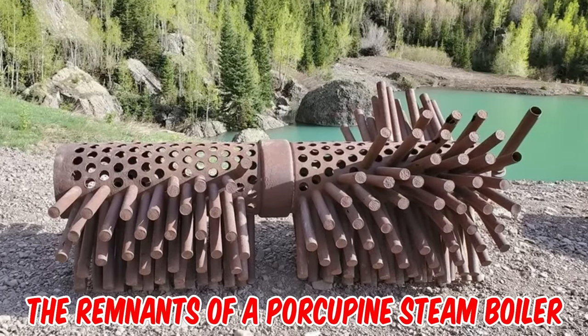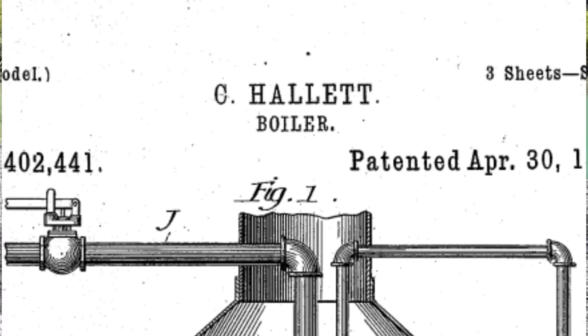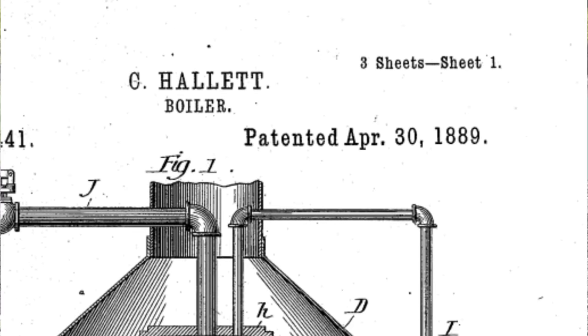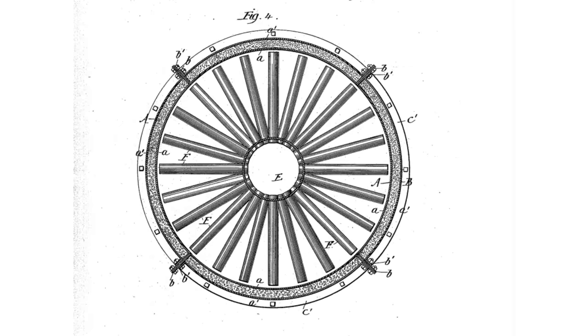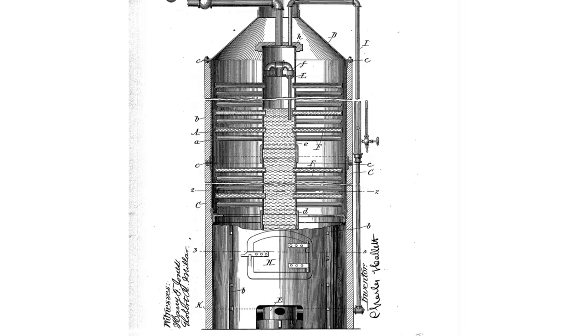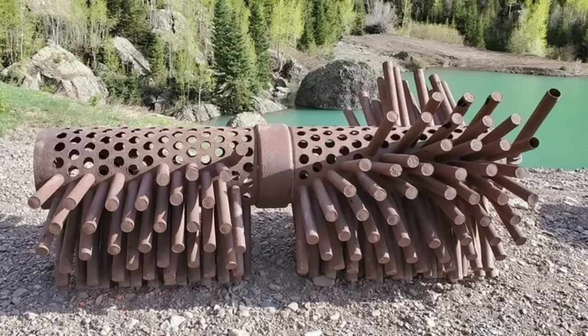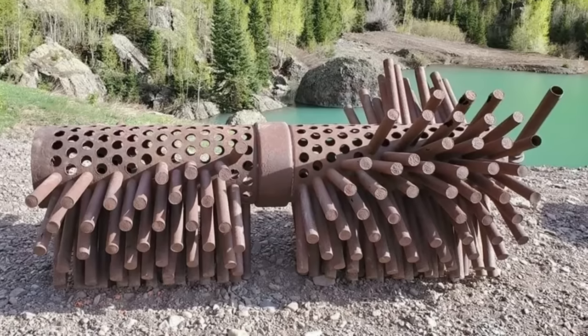It is the remnants of a porcupine steam boiler, patented by Charles Hallett of Riverhead, New York, on April 30th, 1889. It originally had capped pipe sections coming from all of the holes and was mounted on end inside a chimney stack where it would be heated with a coal or wood fire. You can see on the end of the pipe where the steam would leave the boiler.